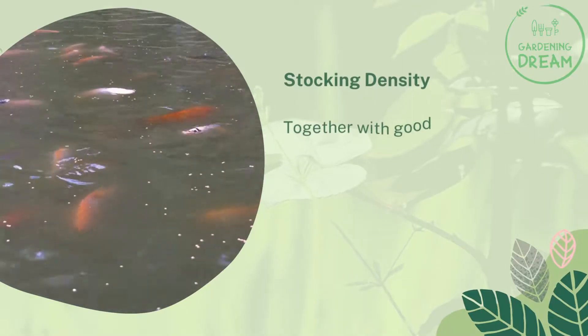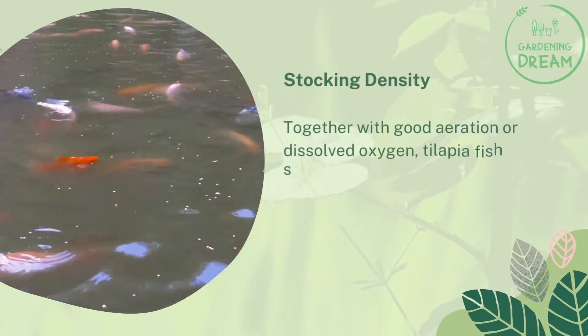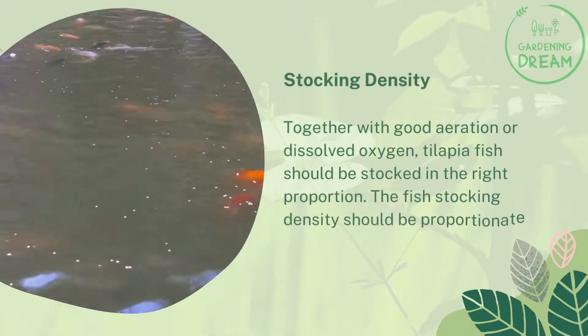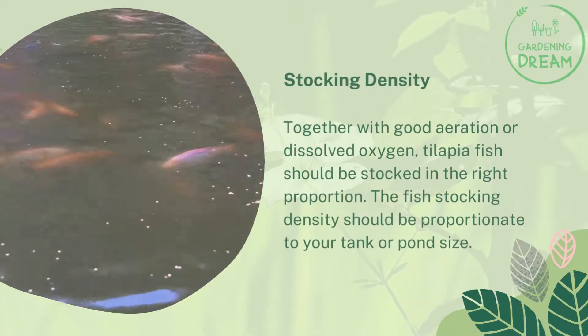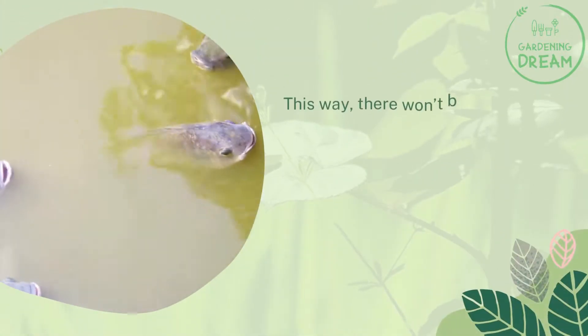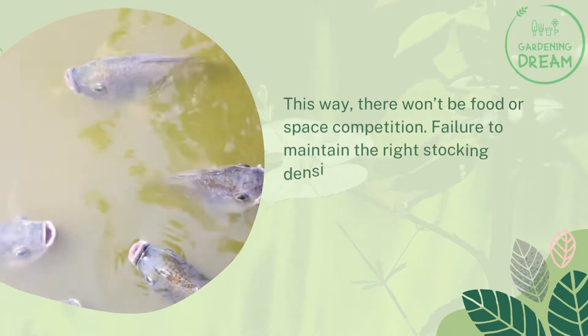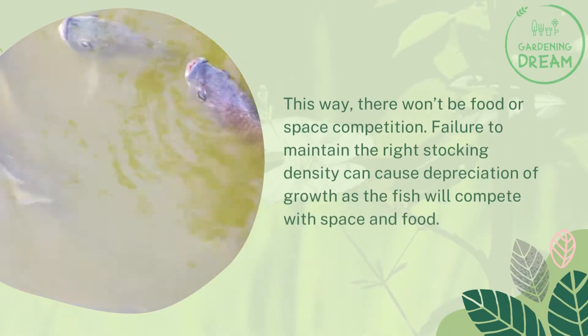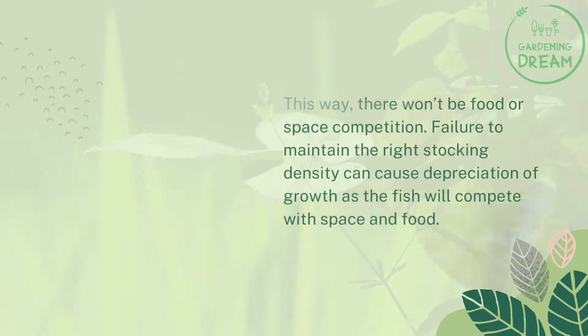Stocking density. Together with good aeration or dissolved oxygen, tilapia fish should be stocked in the right proportion. The fish stocking density should be proportionate to your tank or pond size. This way, there won't be food or space competition. Failure to maintain the right stocking density can cause depreciation of growth as the fish will compete for space and food.